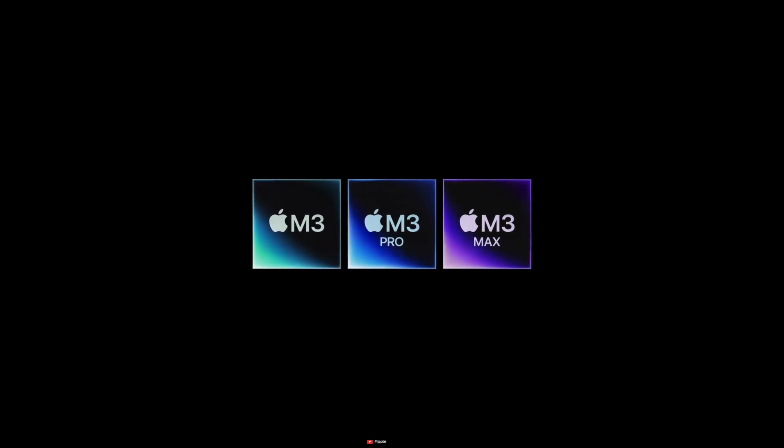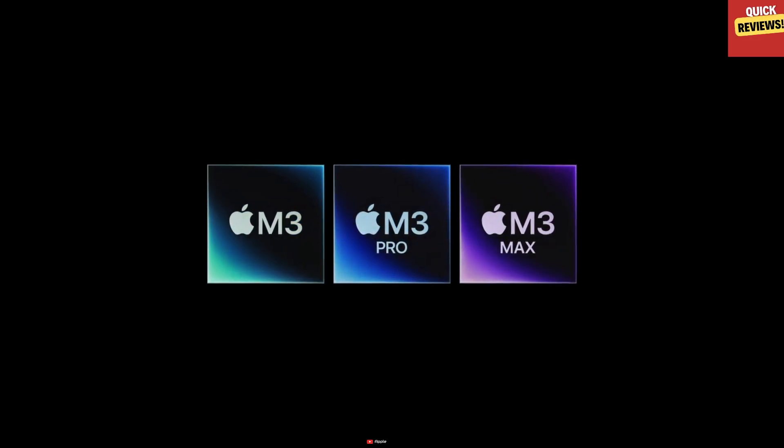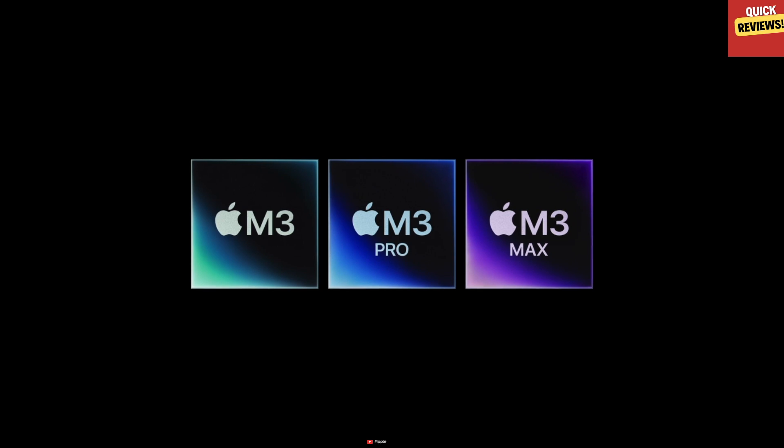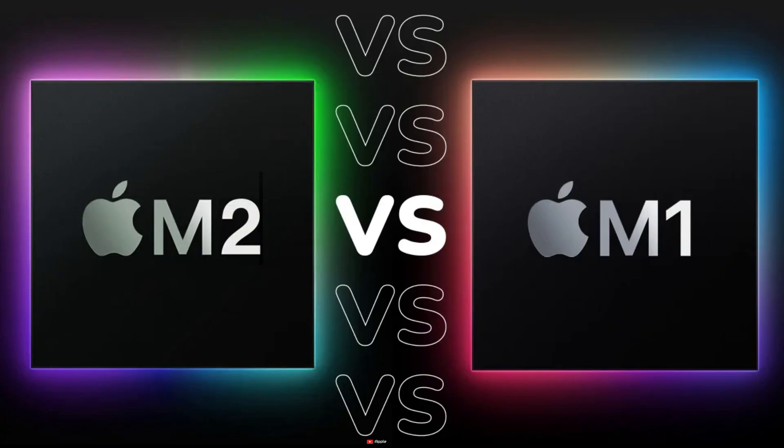And then there's the M3 Max, taking performance to an extreme level with an up to 16-core CPU and a whopping 40-core GPU, ideal for rendering intricate 3D content and developing complex models with billions of parameters.